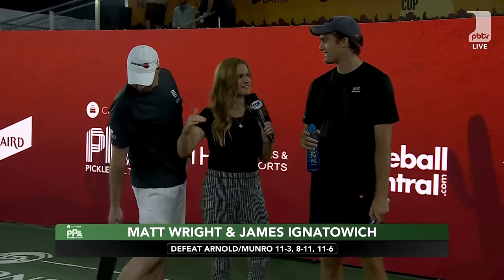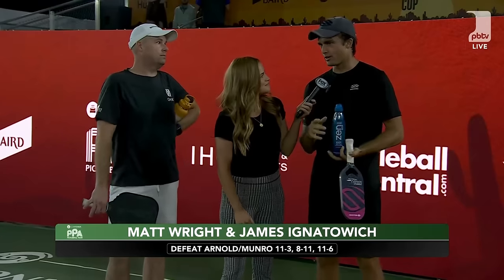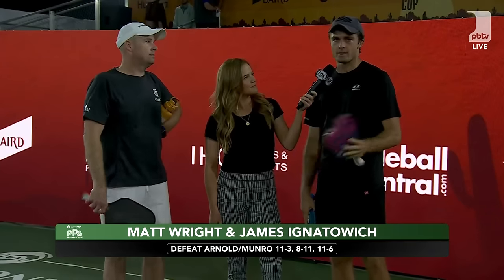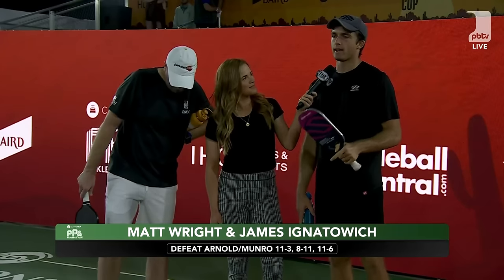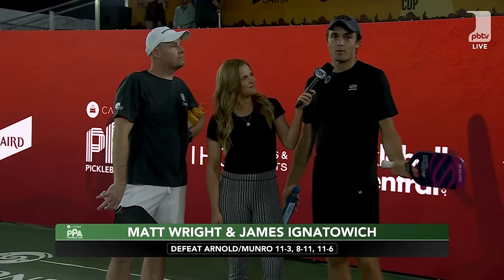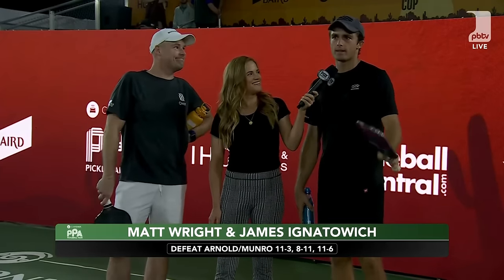James, defend your partner — this guy's in his mid-40s, still competing at the top, but gets chirped for his age a lot. He's still winning and he's a successful lawyer. What should people know about Matt Wright? 'The main thing is you don't see behind the scenes with pro partnerships. The friendship that Matt and I have cultivated is super important — the better chemistry you have with your partner, the better. My mixed partner is Anna, my girlfriend, and my men's partner is one of my best friends in the sport.'